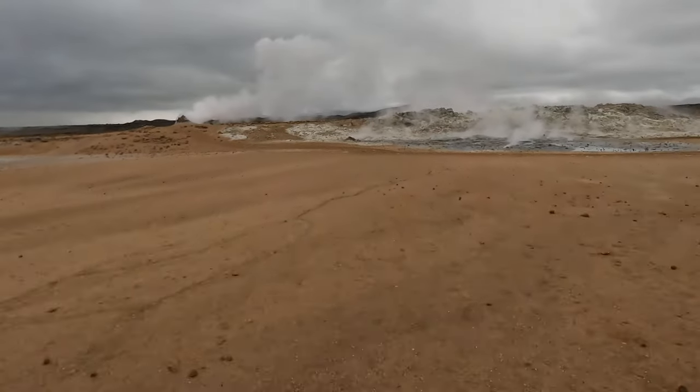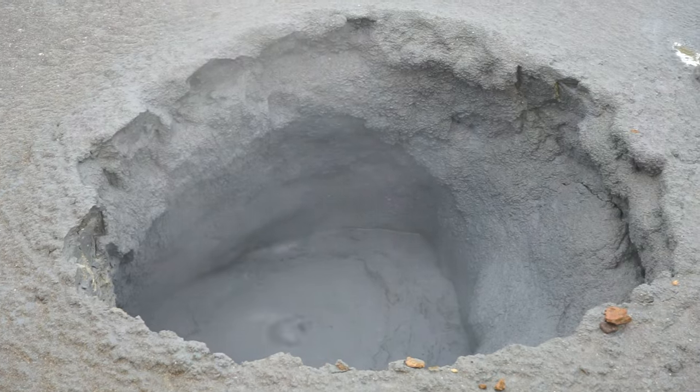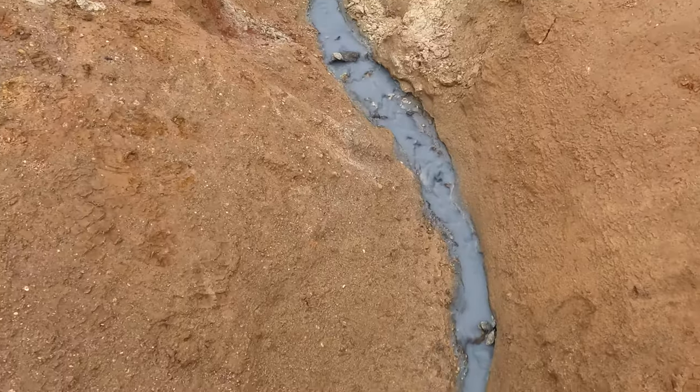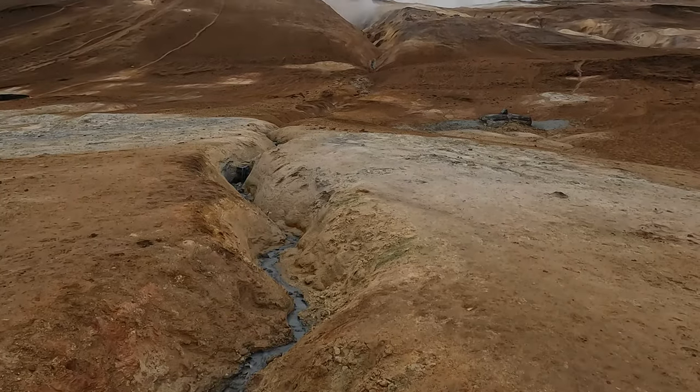Beyond these, the very ground in this area steams and the groundwater boils — that's how active this region gets. It makes for quite a spectacle, and I would have stood around longer if it wasn't for the unbelievable stench.